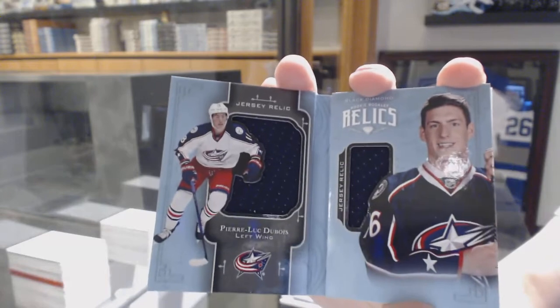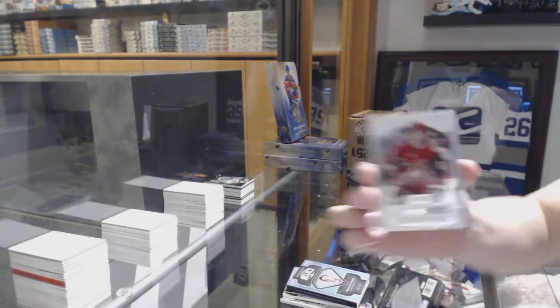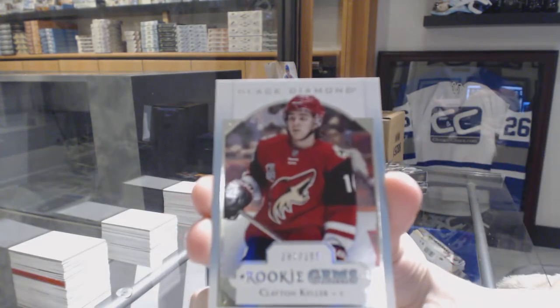Seems like completing your collection. So realistically I got you what you wanted, right? And a rookie gems, number to 399, Clayton Keller.